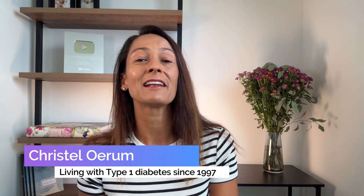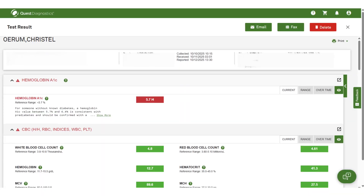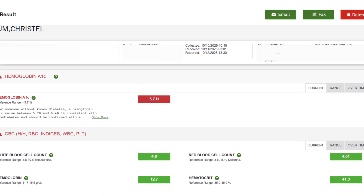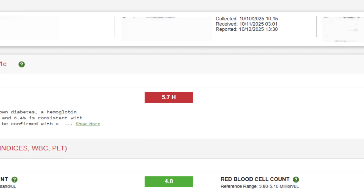Hi, I am Christelle, and I'm not a doctor, but I've been living with type 1 diabetes since 1997, and I've found that if I get my mornings right, it really sets the tone for the whole day. So in this video, I'll be sharing five things that I do every morning that help me keep my blood sugars steady and my A1C below 6%.